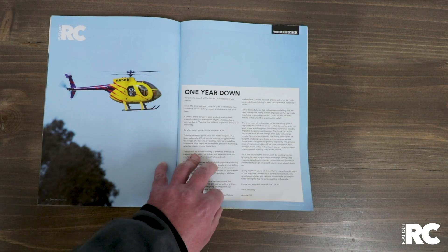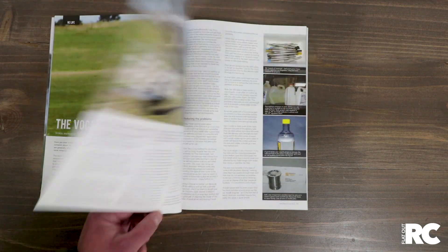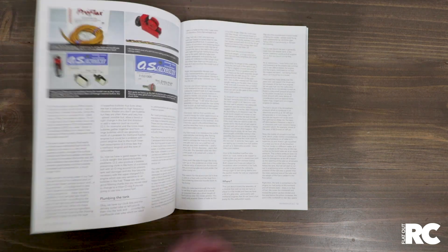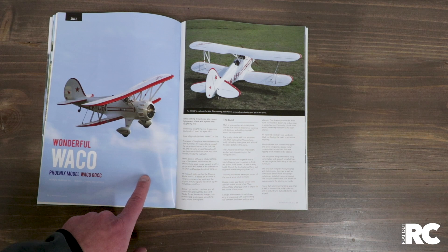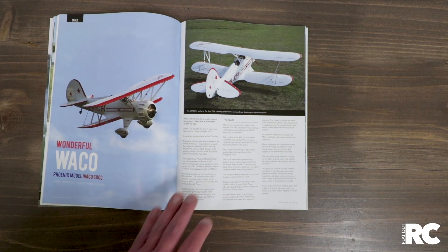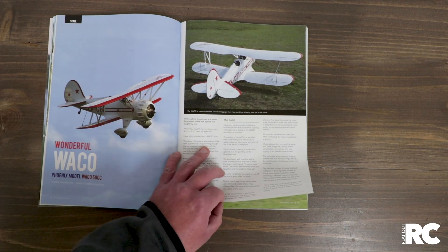There'll be more to come on that editorial. On the content page, we're back with our RC Life article. Brian Winch has an excellent article on fuel tanks. Then we get into this wonderful Waco — the Phoenix Models Waco 60cc. It's pronounced Waco, apparently. We did some research.